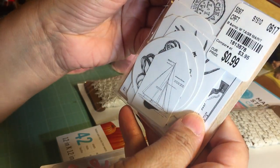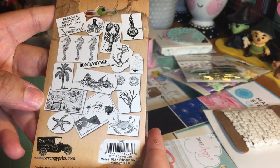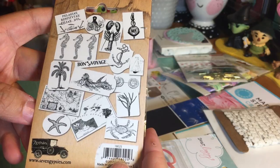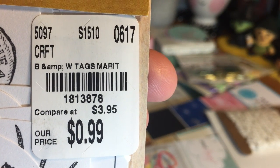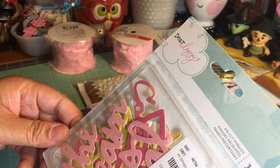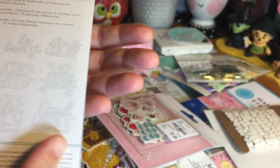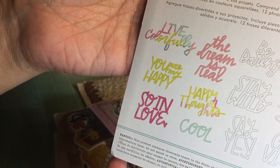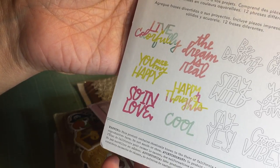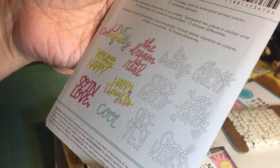I also found some ephemera. These are tags by Seven Gypsies — oh, there's my Jinxie girl, she is feisty now that medication has kicked in! This is by Dear Lizzie — these are die-cut phrases. I love all the different colors. The phrases include: 'Live Colorfully,' 'You Are My Happy,' 'So In Love,' 'The Dream is Real,' 'Happy Thoughts,' 'Cool,' 'Be Daring,' 'Stay Wild,' 'Say Yes.'